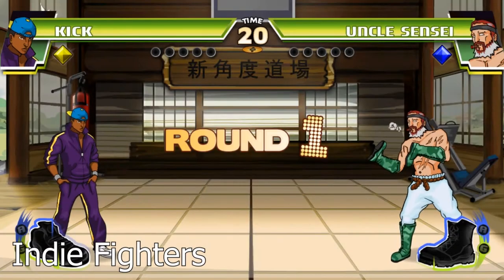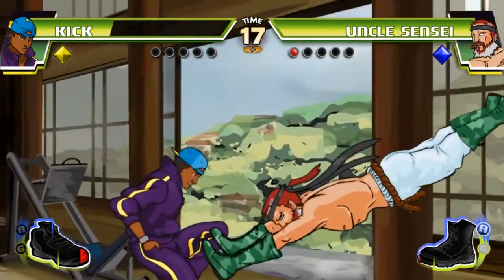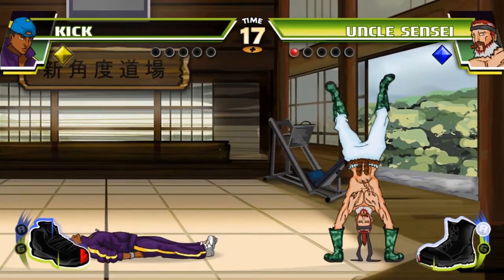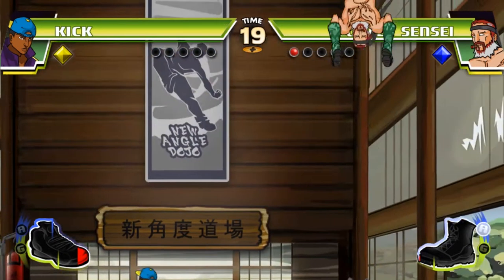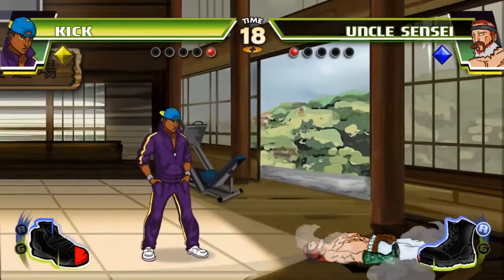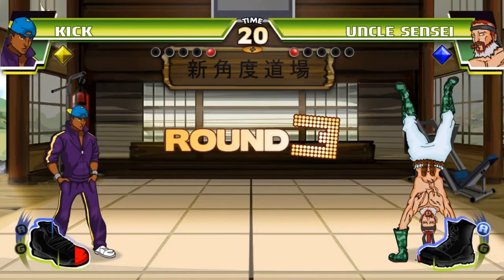Indie fighting games strip away the complexity of the genre by having one button as the attack input. Instead of having between 30 and 40 attacks to choose from, there are between one and five possible attacks, depending on if the character can even jump. This removes the complexity surrounding hitboxes, counters, and combos where there is a high mechanical threshold to playing.